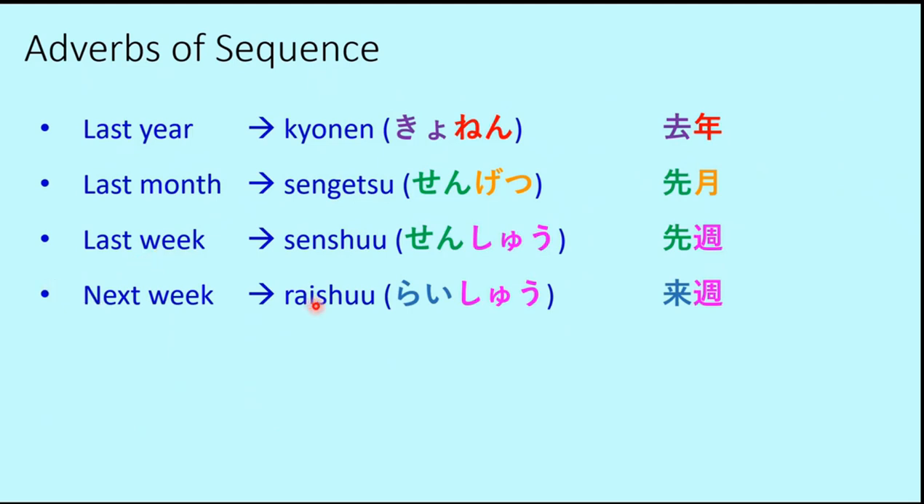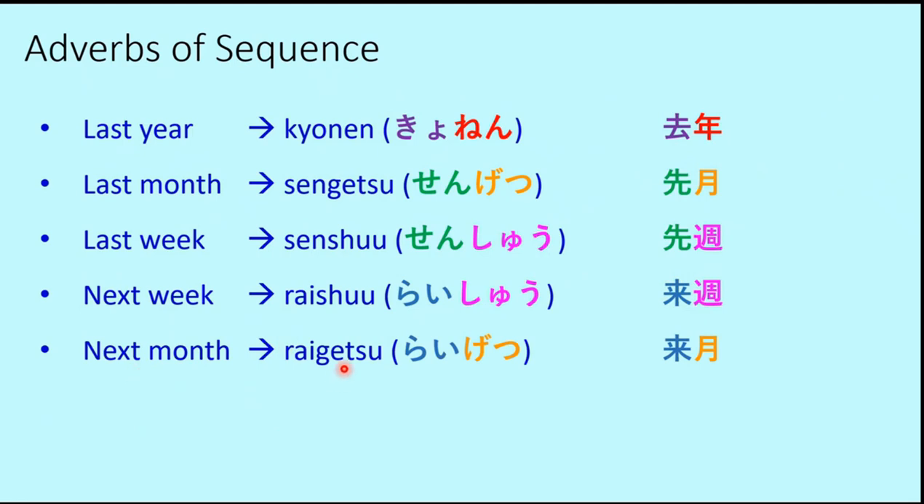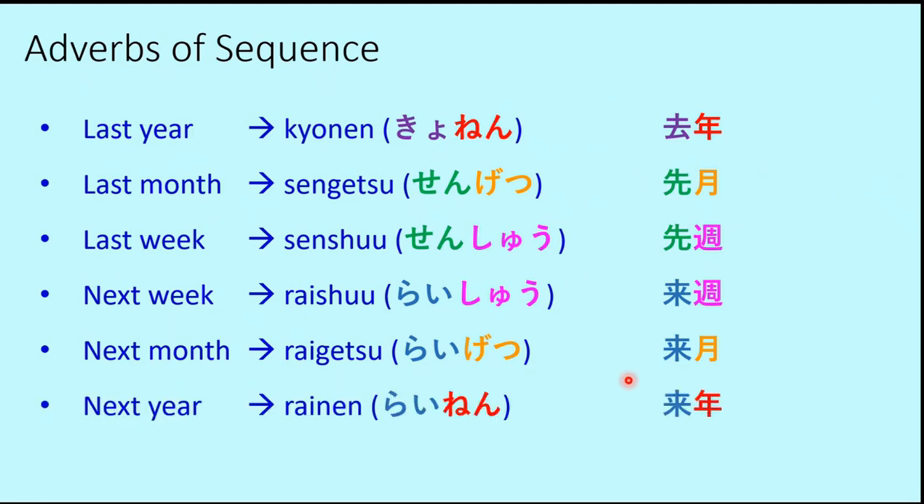Now for 'next': next week is Raishu. Shu is the same 'week' as in Senshu. Next month is Raigetsu — the Sen is replaced by Rai. Next year is Rainen. Notice that for 'next,' the same kanji Rai is used for all three: Raishu, Raigetsu, Rainen. But for 'last,' year uses a different kanji (Kyo) while month and week both use Sen. We'll explain why.